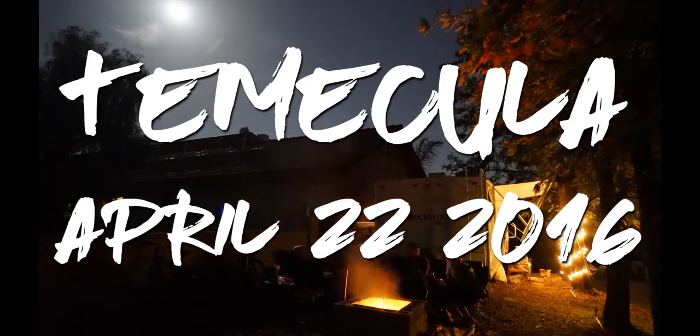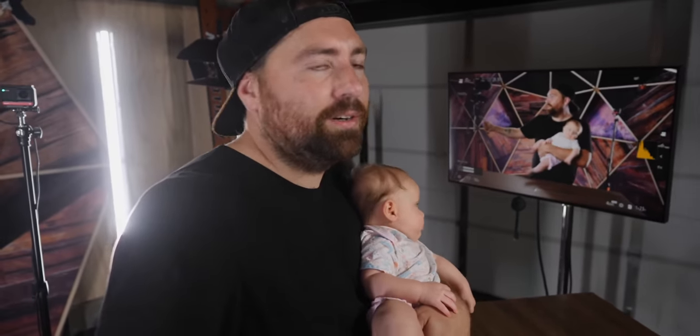Having a dedicated YouTube space to film your videos is going to really help with the content creation process. I started my YouTube channel back in 2016, and over the years I've made a ton of different styles of content, but one of the things that keeps me consistent is having a dedicated space that I can come to, flip on the lights, hit record on the camera, and get going.